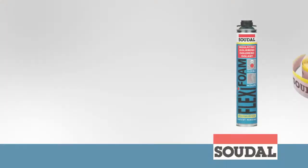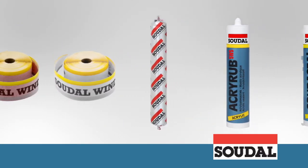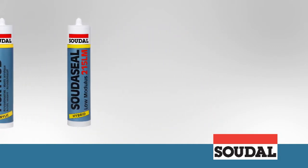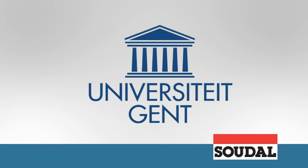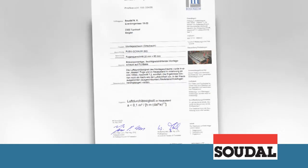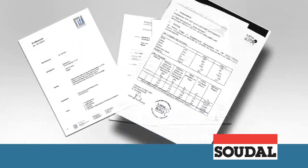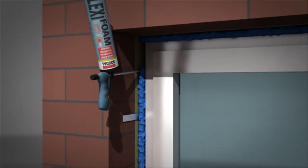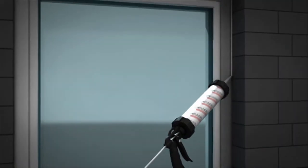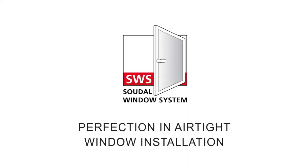Both the individual products and the complete SWS system have been developed in collaboration with and tested by independent research organizations and laboratories, including the IFT and the University of Ghent. The results are very clear. SWS offers advantages on three levels: airtight and vapourtight on the inside, optimum thermal and acoustic insulation in the middle, and weatherproofing on the outside. SWS — Perfection in airtight window installation.